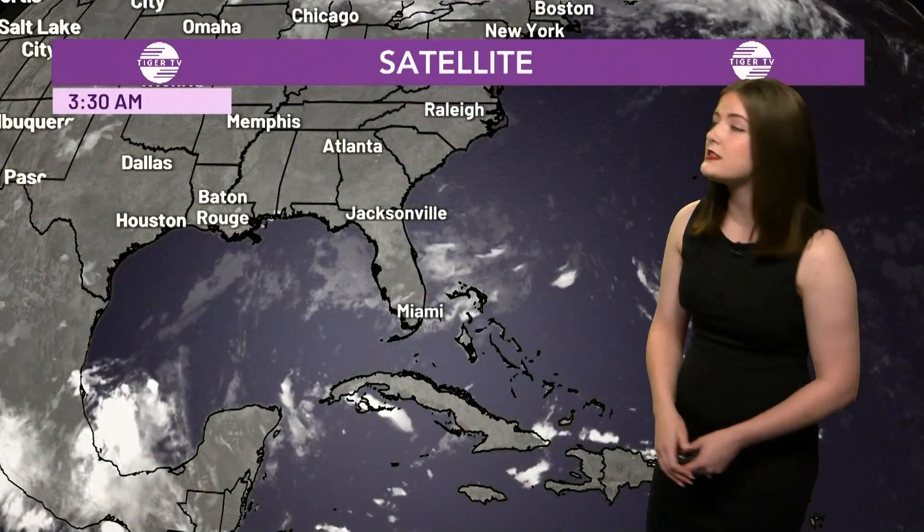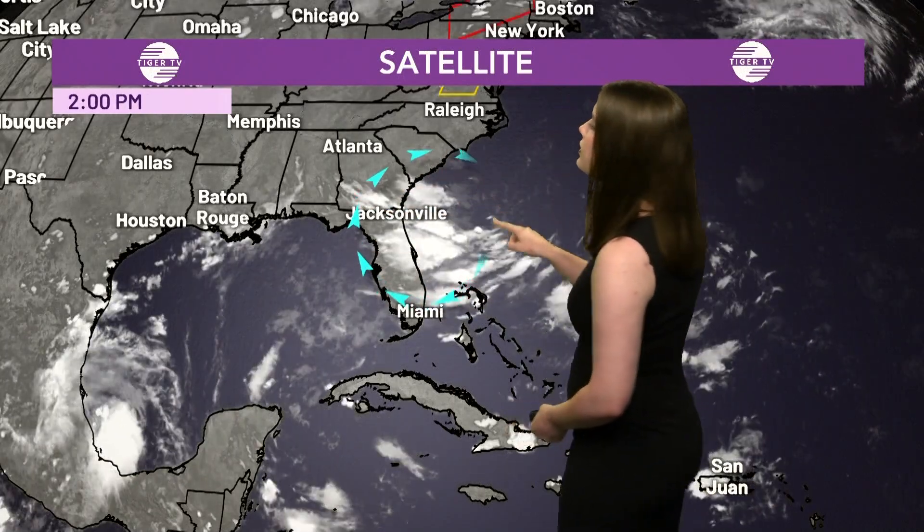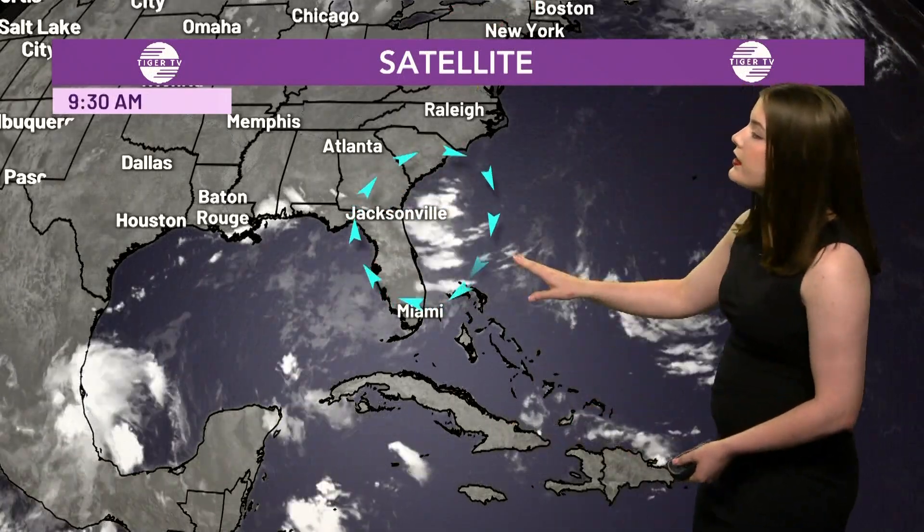Here on the satellite, just on the eastern coast of the U.S., we've got this area of disorganized thunderstorms. We definitely have time to watch it and see if they decide to organize or not.